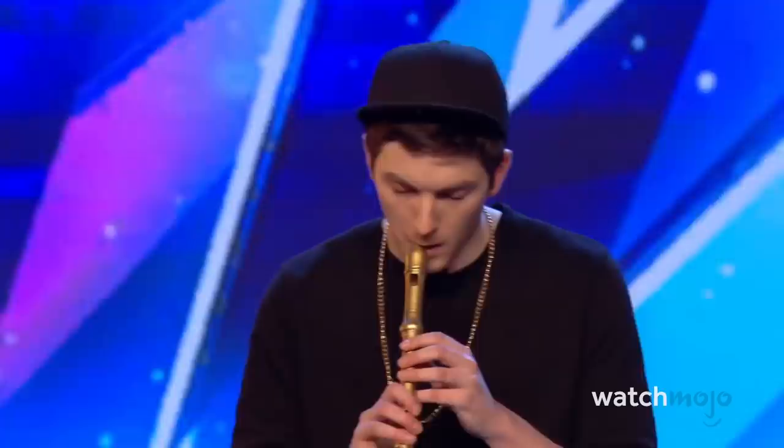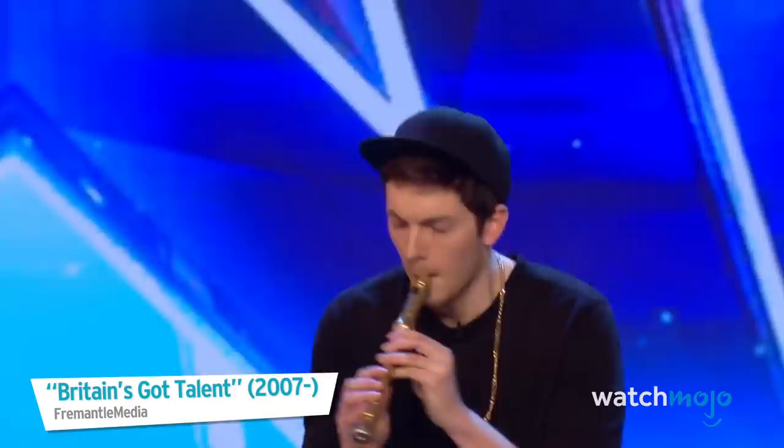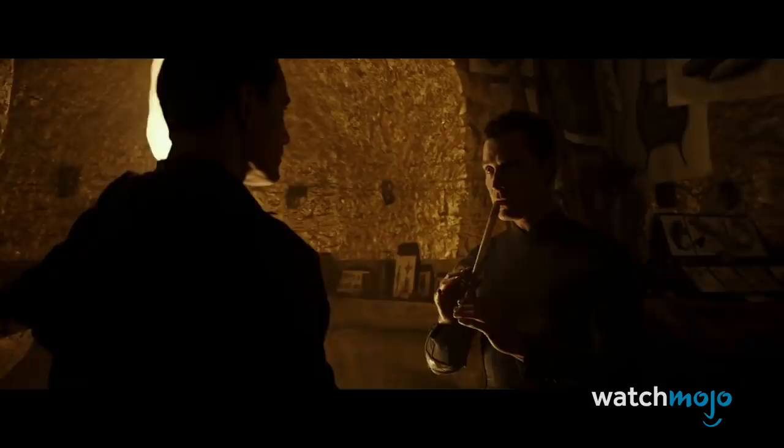Number 5: Recorder. Dwight Schrute would probably kill us if he heard us talking down the recorder. The recorder is very similar to the Irish whistle, not only in sound but in ease of play as well. Recorders are usually given to very young children in school, as they're cheap — the school ones anyway — and they make for a great starter instrument. The fingering on the recorder is quite simple, and it's much easier than other woodwind instruments like the flute or clarinet.